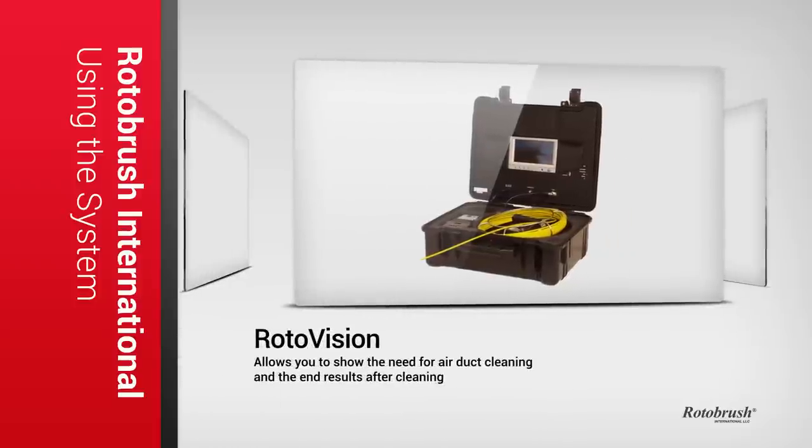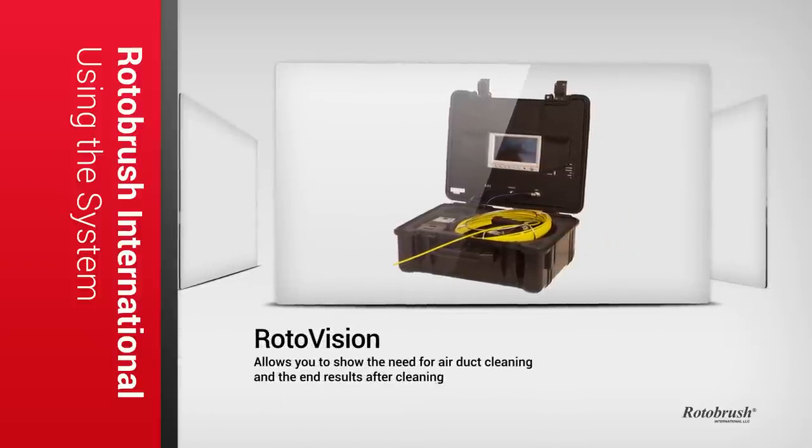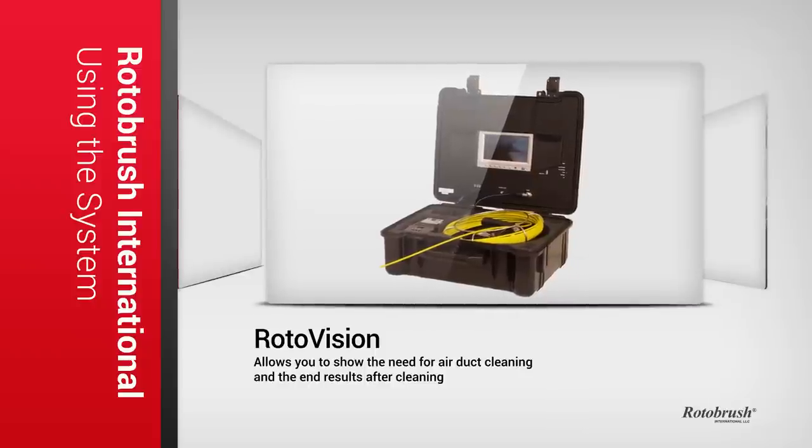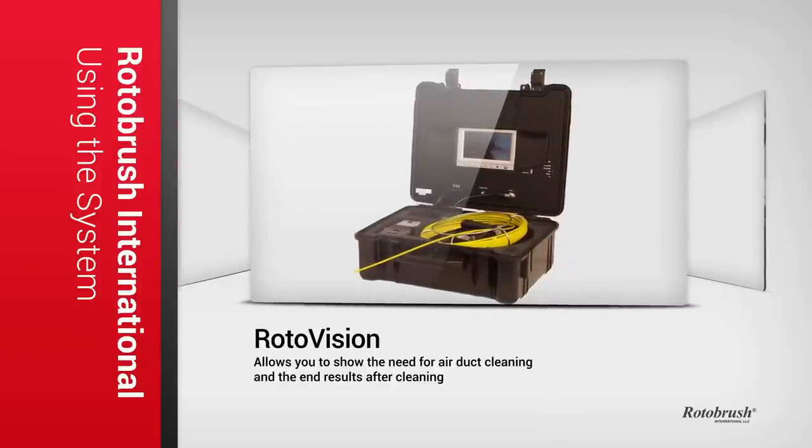And finally, the Rotovision video inspection system not only allows you to sell your customers on the need for air duct cleaning, but it also gives your customers peace of mind after the job when they see that you didn't waste their time or money.